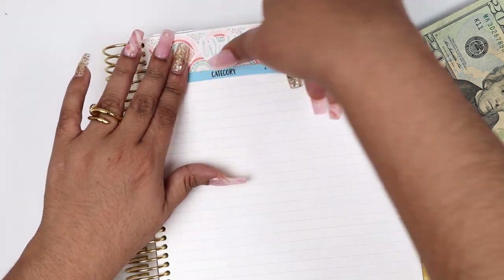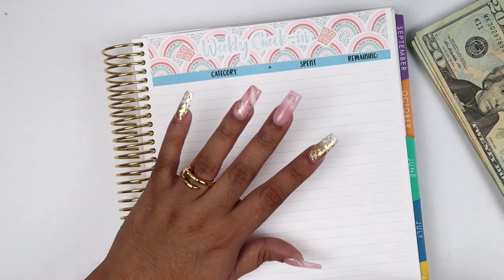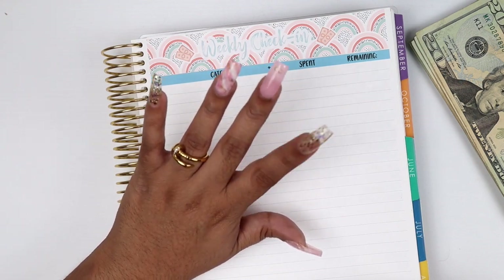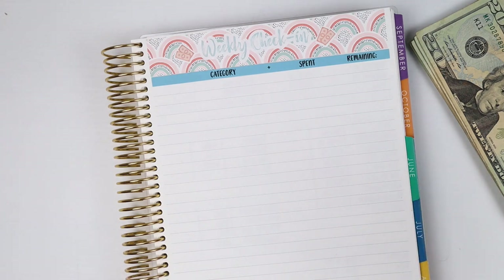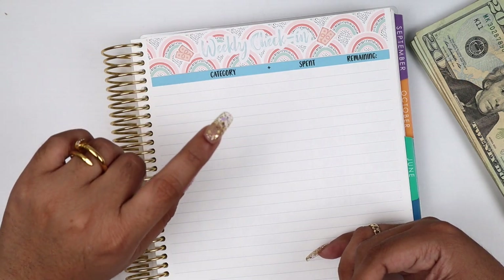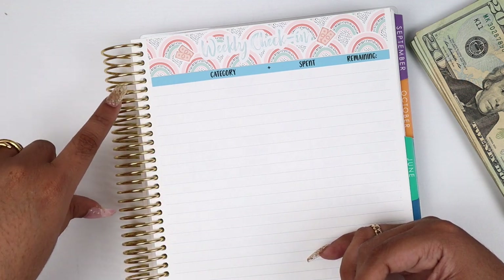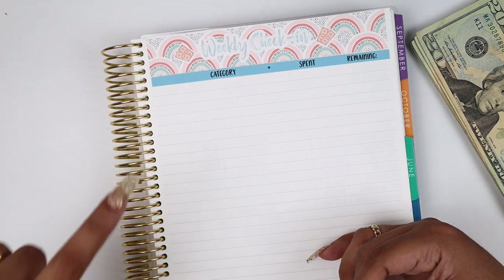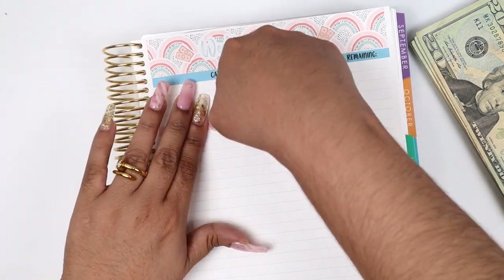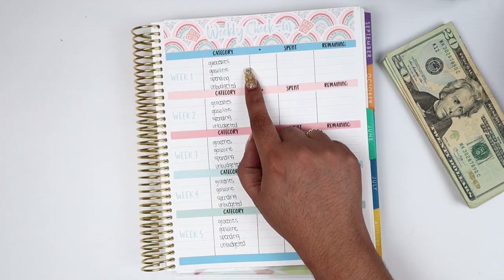Those colors look wonderful. I have four categories that I track: groceries, spending, gas or budgeted, and unbudgeted expenses. I need to know when and why I'm doing unbudgeted expenses because usually I don't — I make zero-base budgets, and it's really hard to handle unexpected expenses if I'm not on top of my budget.